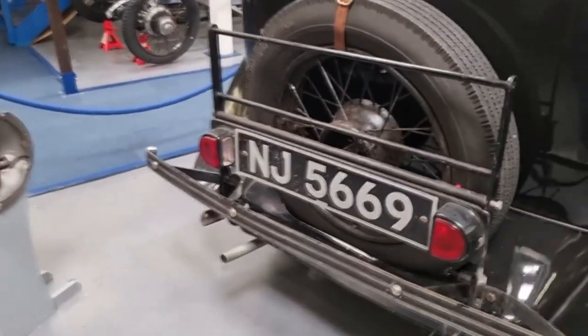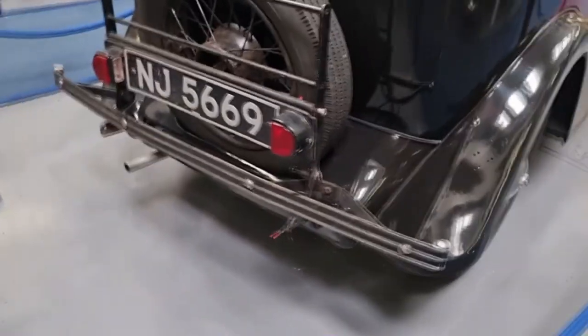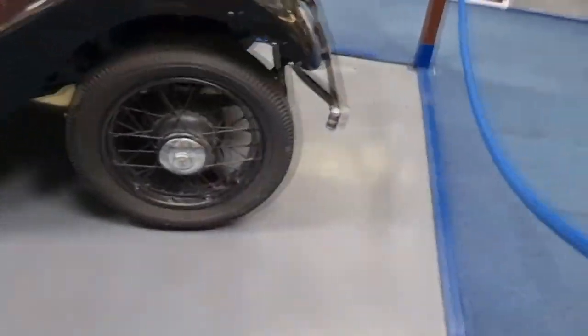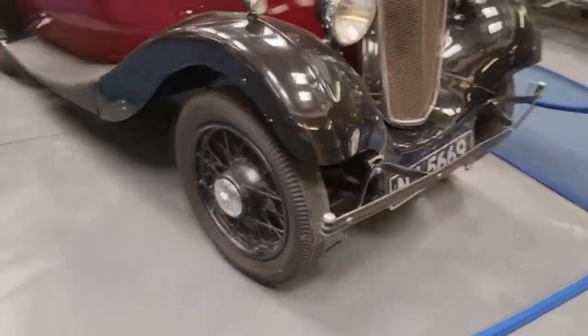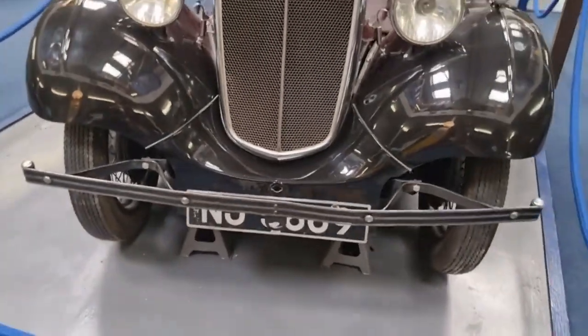Look at the tax badge — no tax badge. Look at this license plate — NJ 5669, that's an old one. Look — some more dummies in there, not being nasty, that's just what they're called. Cars and models add a lot more character.